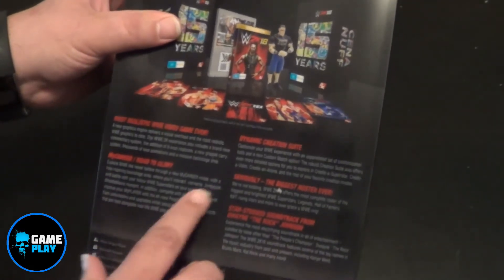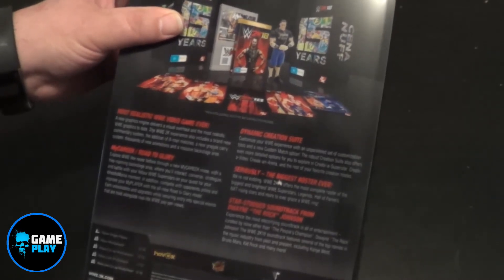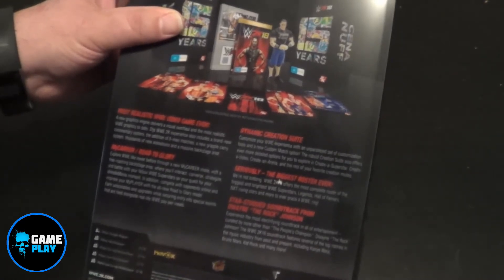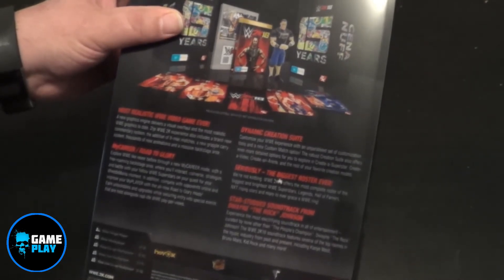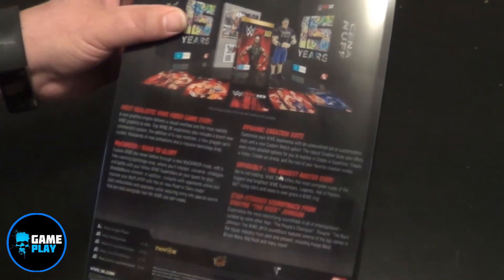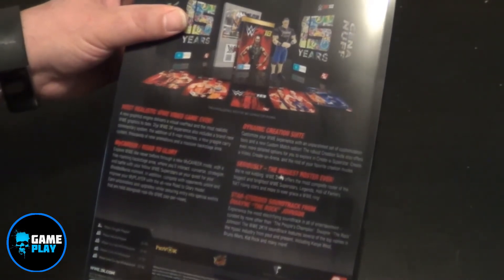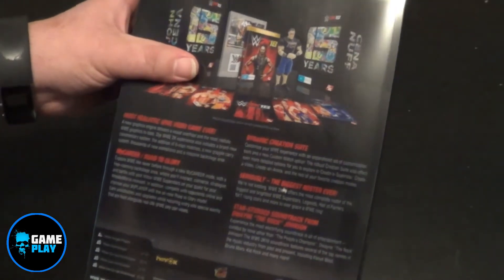My Career Road to Glory — explore WWE like never before through a new My Career mode with a free-roaming backstage area, where you'll interact, converse, strategize, and battle with your fellow WWE superstars on your quest for your WrestleMania moment. In addition, compete with opponents online, improve your My Player with the all-new Road to Glory mode, earn unlockables and upgrades whilst securing entry into special events that are held alongside real-life WWE pay-per-views.